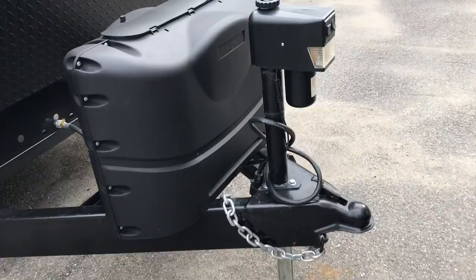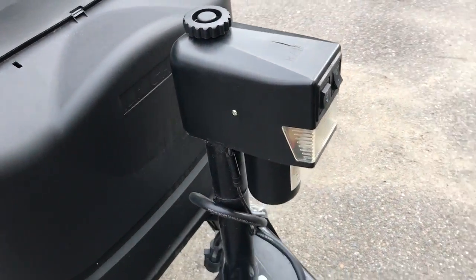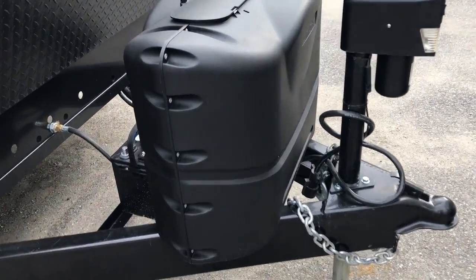Right up top here you've got the great necessity — power tongue jack. No more hand cranking if you've got a bad back. Easy up and down onto your vehicle, as well as leveling it out once you get to the campsite. Very nice to have.